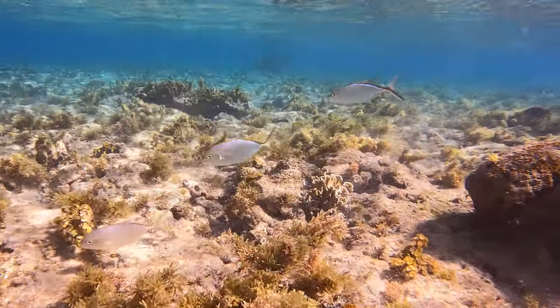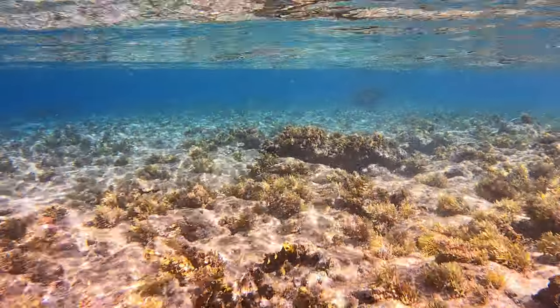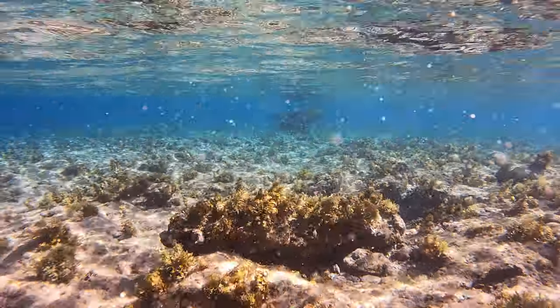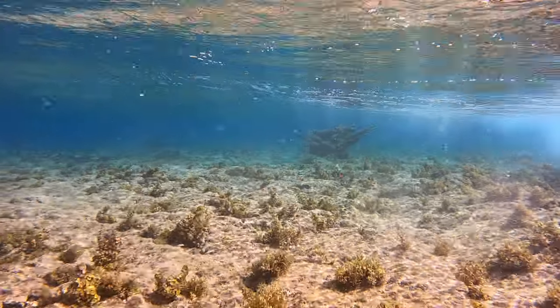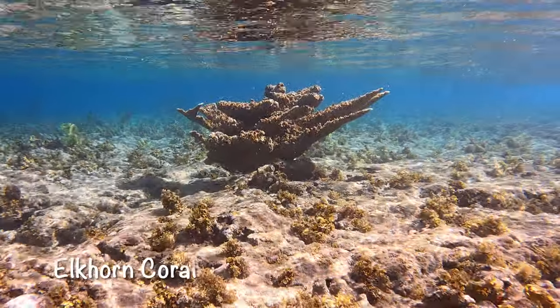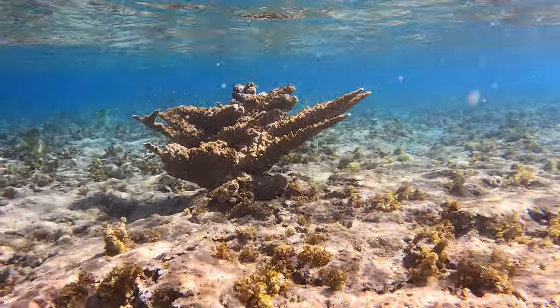We're going underwater now — there are three little bar jacks. Look how clear this is, a really clear pretty day. I like watching the waves break from under the water. The waves don't always break in Cane Bay — sometimes it's just really flat like a lake — but that day there were some waves breaking. And look, this is one of my favorite Elkhorn coral. It's just magnificent.